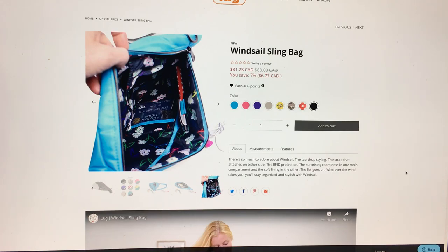The list goes on — wherever the wind takes you, you'll stay organized and stylish with Windsail. I can totally see myself getting this for a guy, but I'm still not sure that interior is going to be good.